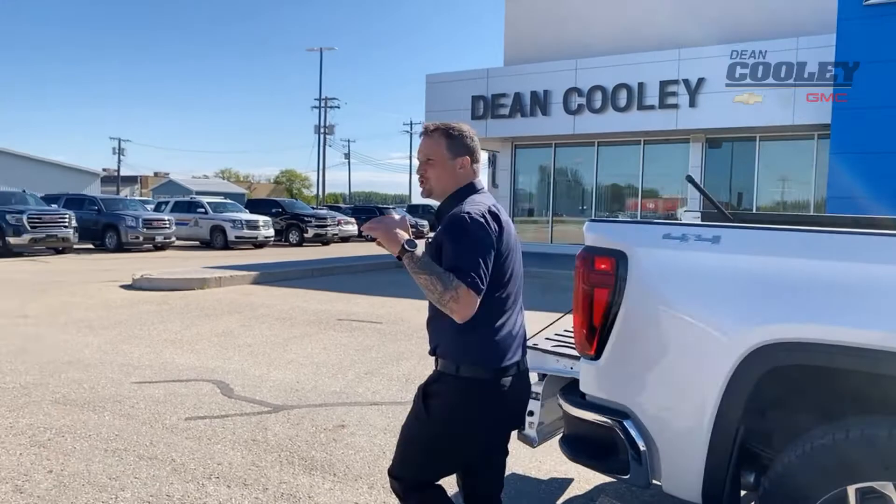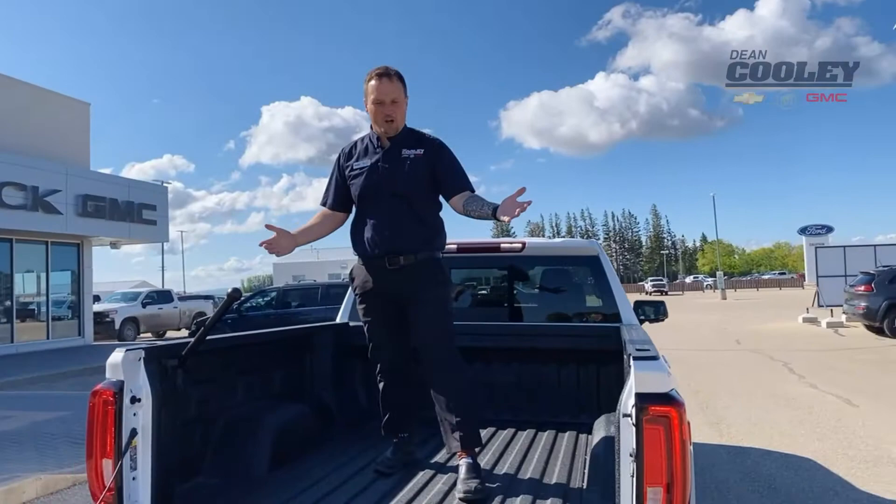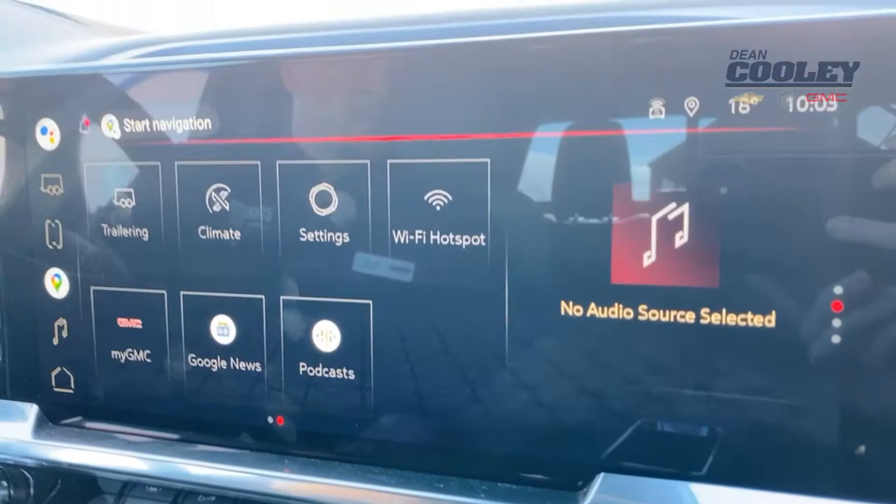Not only is this truck super powerful and really good at towing, but check out this box. It's super easy to get in and out of, and it reveals best-in-class cargo and durability.